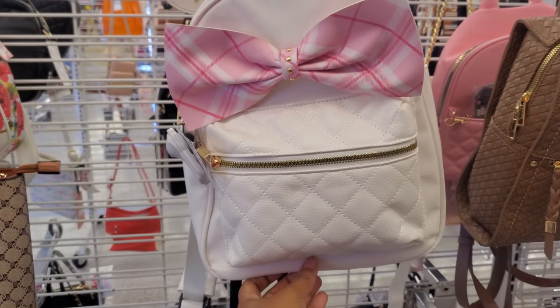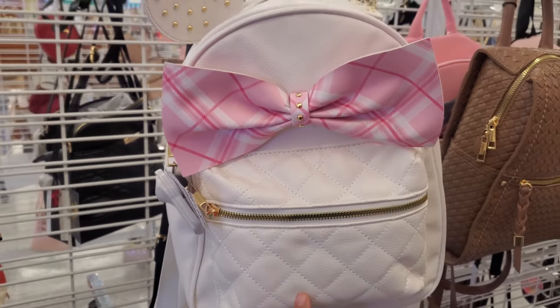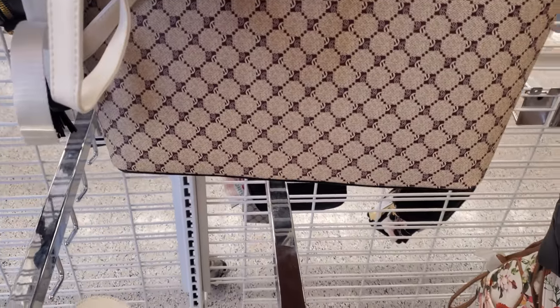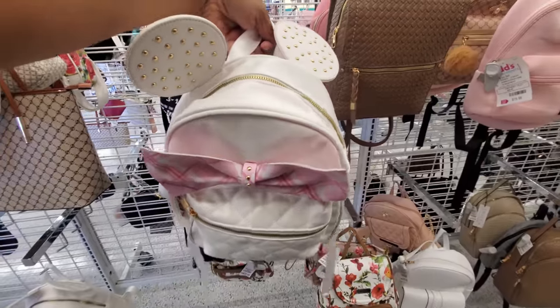I did spot like this Mickey Mouse inspired bag — this one is going to be $18. You get the large bow and you have the studded ears, the studded ears today in white. How much is it? This one's going to be $18.